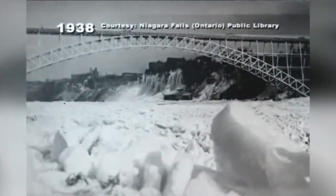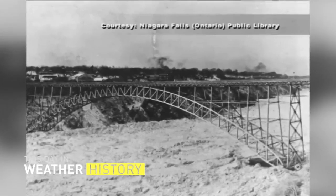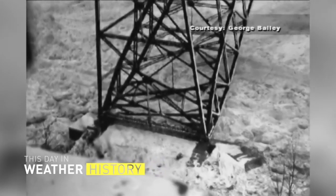Today we're talking about a bridge that did succumb to an ice jam: the Honeymoon Bridge Collapse in Niagara Falls. It was originally called the Upper Steel Arch Bridge, but also known as the Honeymoon Bridge or the Falls View Bridge.